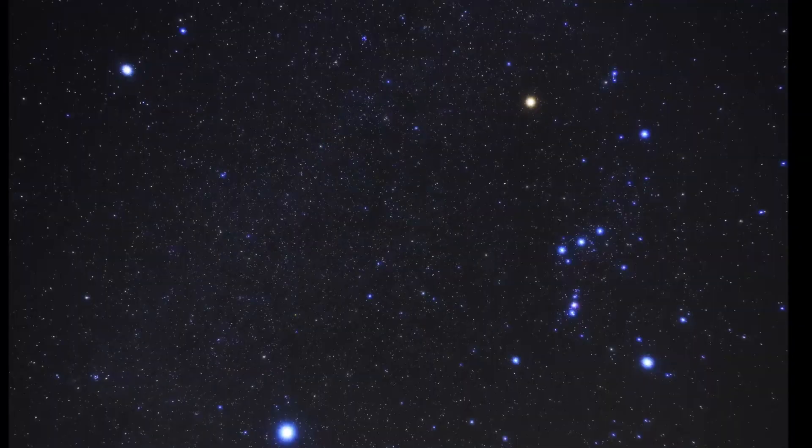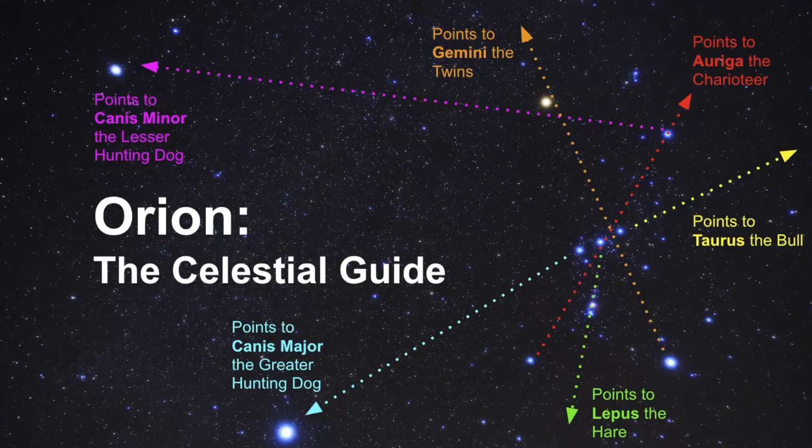Here are a few other photos — are you able to see Orion on the right side of your screen? Hopefully you can, because this is one of the most important constellations for you to know because it acts as a celestial guide. You can use it to point to all the other major constellations in the area.